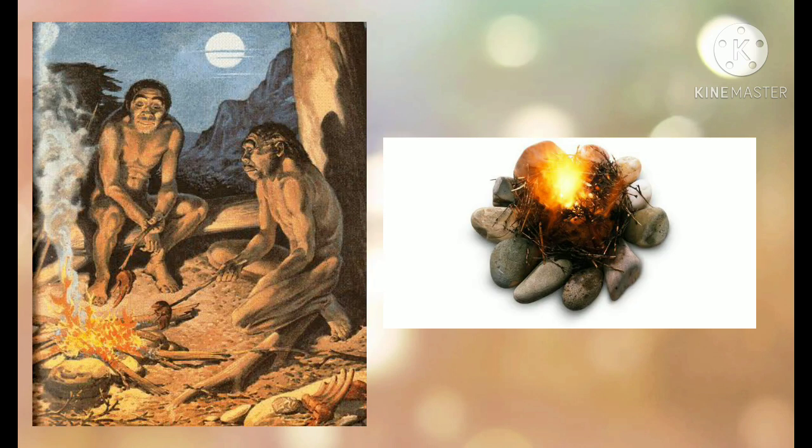Having seen wildfires, humans knew about fire. It is likely that Homo erectus had learnt the technique of fetching the burning branches of trees to use that fire. During his time, most of the earth was covered with ice sheet, therefore the climate was extremely cold. Homo erectus could survive in that extremely cold climate because he had learnt to use fire.